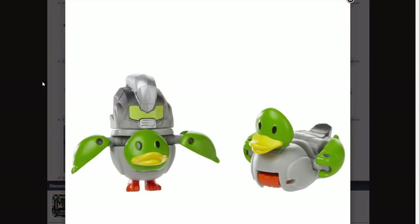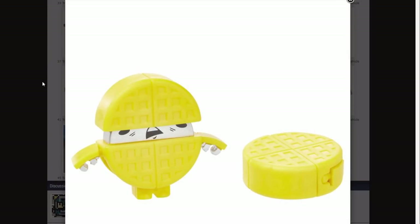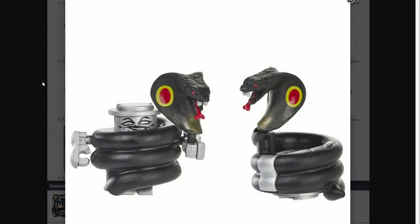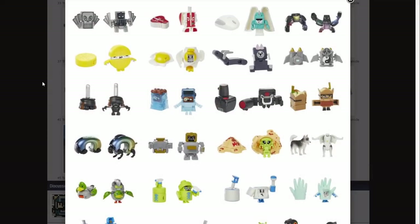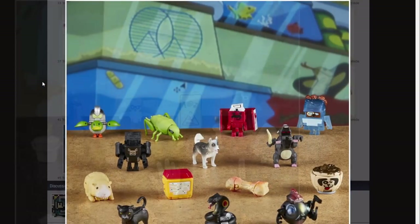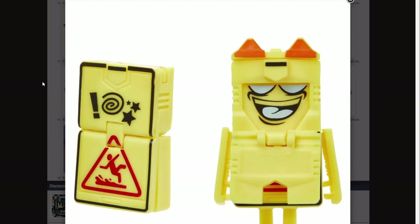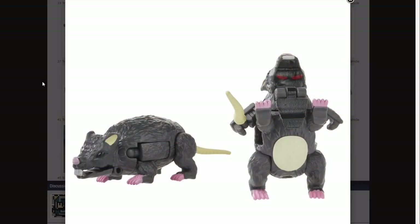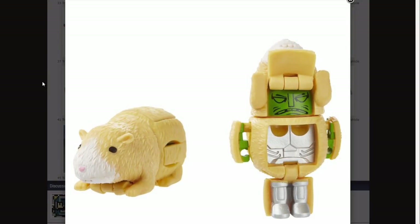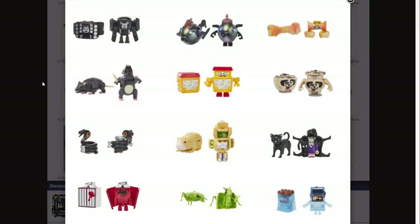A vacuum cleaner, there's the waffle again, a King Cobra - what pet shop is selling a King Cobra? I don't know. We've got a wet floor sign, a rat, a hamster or maybe a guinea pig, a poo, and there's even a cat, a wolf, and a dog.